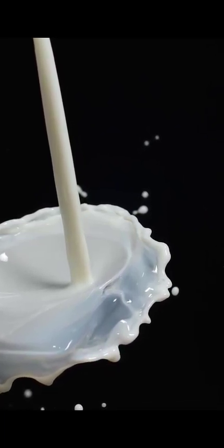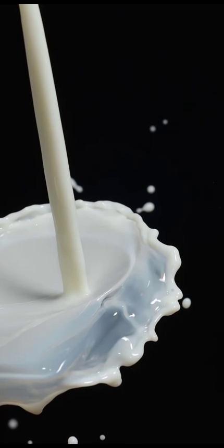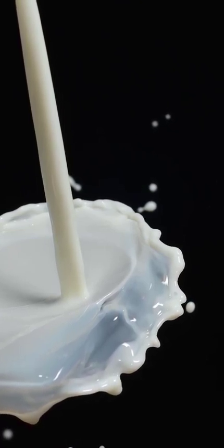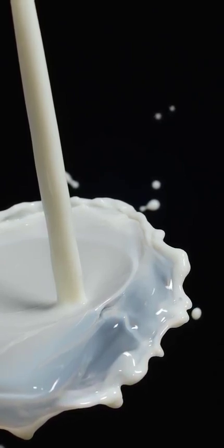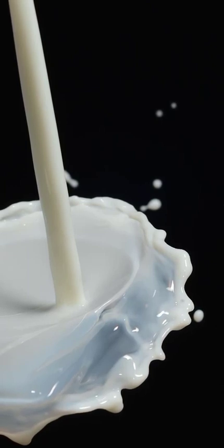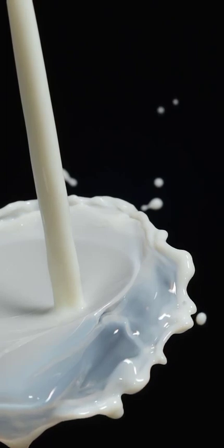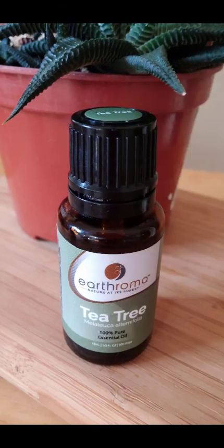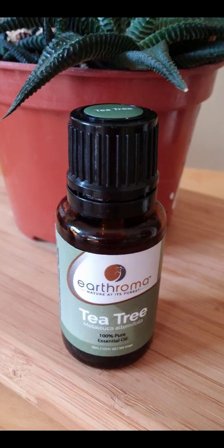Method 8: Cornmeal. Ingredients: 1 tablespoon cornmeal, 1 cup water. Directions: Heat about 1 cup of water in a pan, add a tablespoon of cornmeal to create a paste, and apply it on the boils. Let it stay for 15–20 minutes, then wash off with plain water. Repeat at least three times a day. Cornmeal has amazing absorptive properties; the paste will reduce pain, inflammation, and pus to bring instant relief.